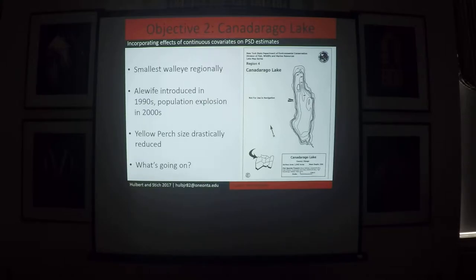Canandaigua Lake has 37 species of fish, so it has a really diverse community. Before the introduction of alewife, yellow perch and various sunfish species were the primary or dominant forage fish, and walleye were the dominant predator.